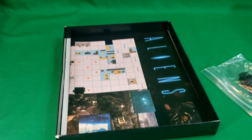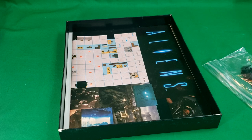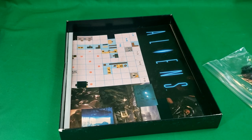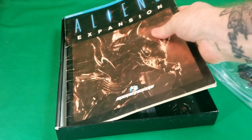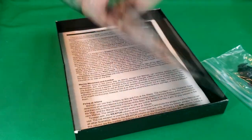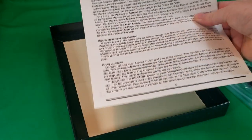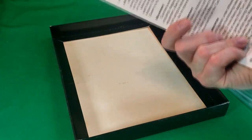If you want to see some actual gameplay of this game, I'll link the video in the description and probably at the end of the video. There was something else in here — the rules, the rule manual, right here.